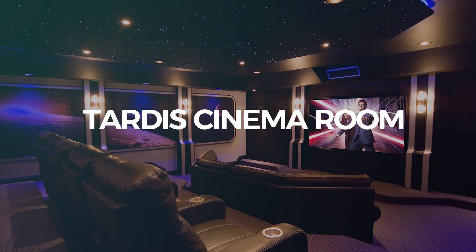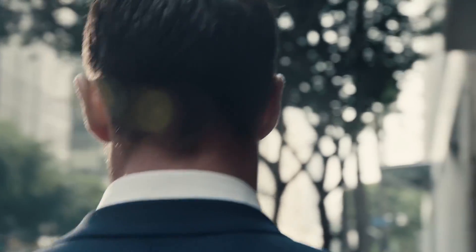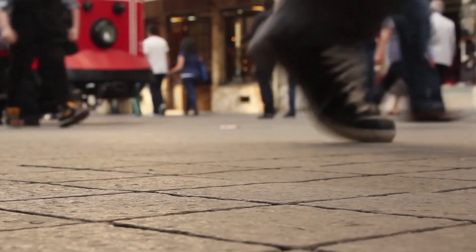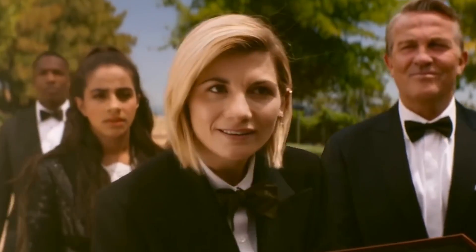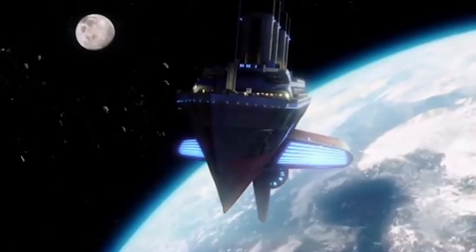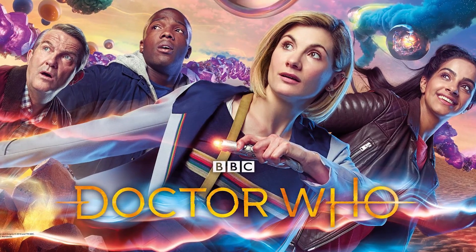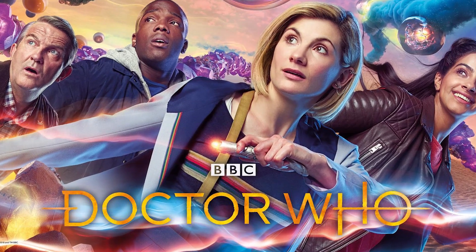Number 5: The TARDIS Cinema Room. If you can tell by my accent, I grew up in the United Kingdom, and like many people in the UK, I grew up watching Doctor Who. After all, it has space, aliens, faraway planets — I mean, what more could you want?